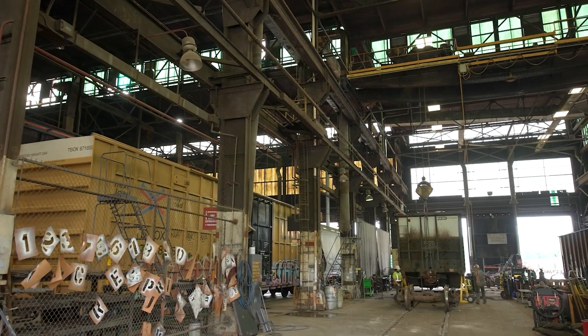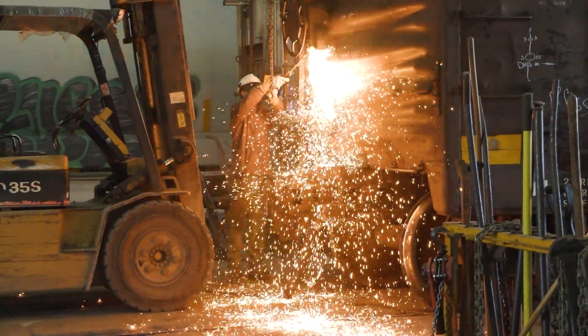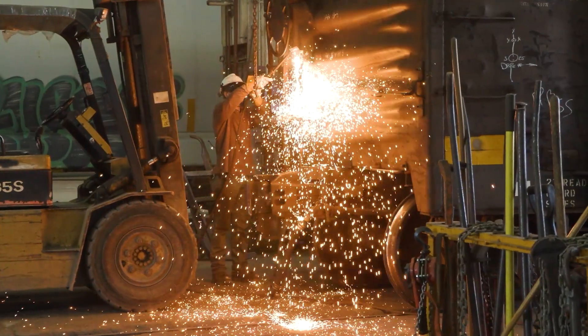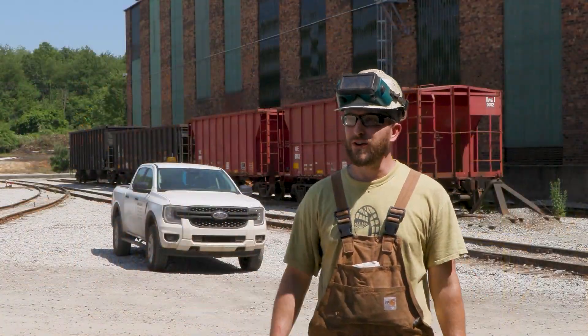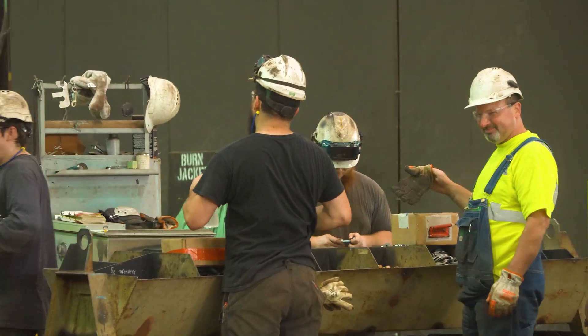The car shop is a towering, uninsulated structure with overhead cranes doing heavy lifting and sparks flying. Cold in the winter, hot right now as we have the record heat, but as long as you stay positive, your attitude means the most here.